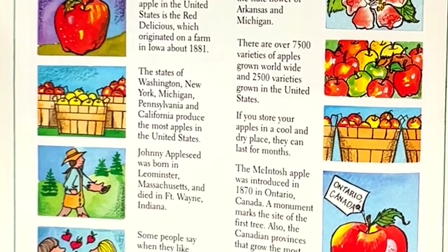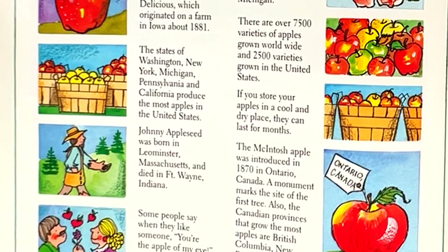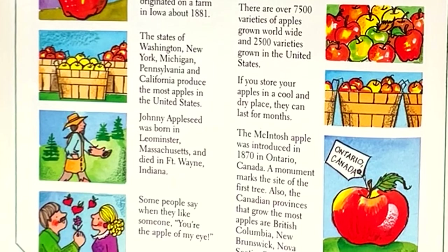The states of Washington, New York, Michigan, Pennsylvania, and California produce the most apples in the United States.